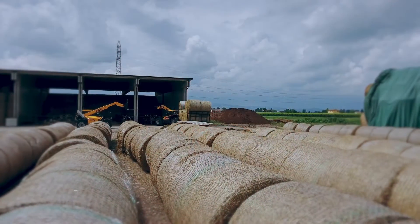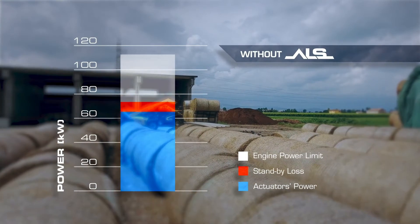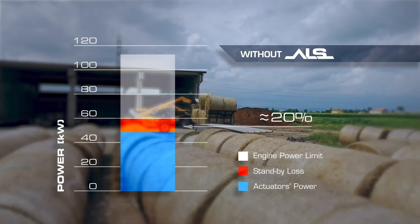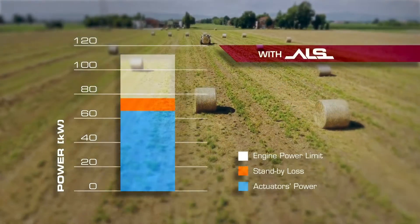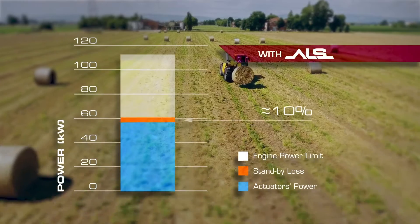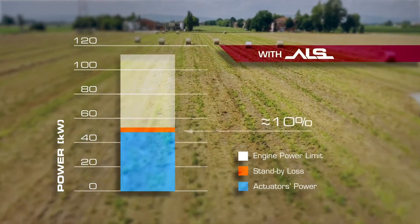In traditional load sensing systems, the standby pressure differential may lead to a dissipation loss of up to 20% of the system energy. Since it is preset, it limits the performance of the engine at the top of its operating range. Adaptive load sensing would bring the dissipation levels to around 10%, therefore improving the engine performance across all duty levels on the engine performance characteristic curves.